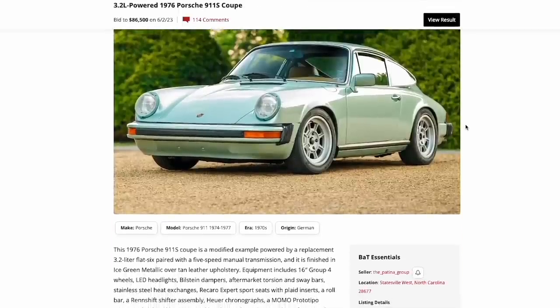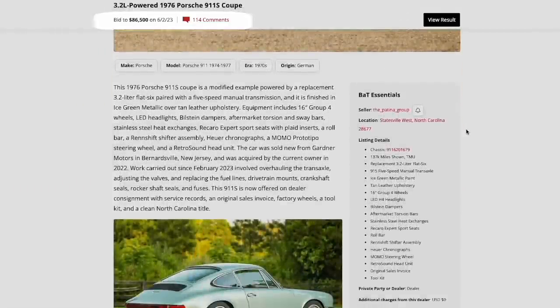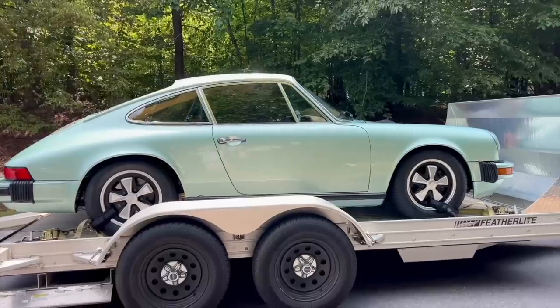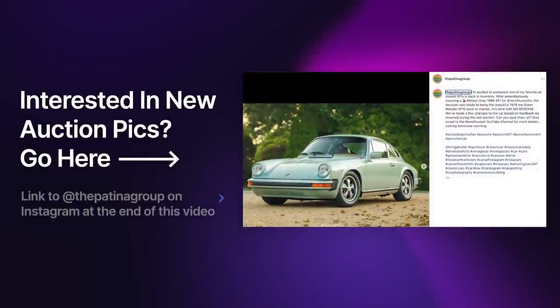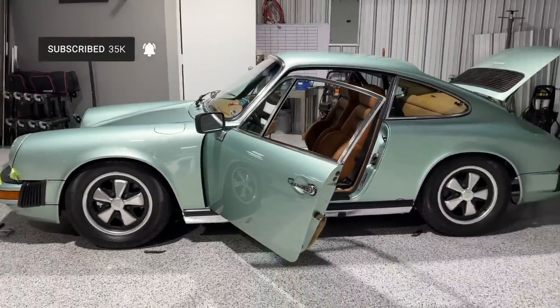Once I got done with all that work, my car ADD kicked in and I decided I wanted to move it along, so I put the 76 on Bring A Trailer. Unfortunately, it missed reserve, so I brought the car home and was fully ready just to enjoy it. And then I tripped over something else — another car that I decided I wanted. So here we are again. I've got to sell the 76, got to move it along. I need to make room for the new car sitting behind me. So I've decided, once again, to make it available to the market — and this time I'm really rolling the dice. I'm going to be putting it on Bring A Trailer with no reserve. In this video, I'll get you up to speed with some footage of the car as it sits today and talk a little about what this experience is going to look like next. Please subscribe to this channel for Porsche content.